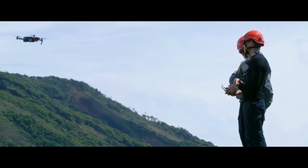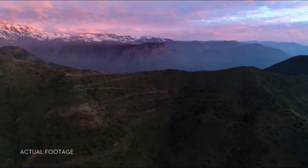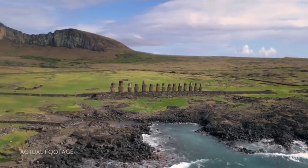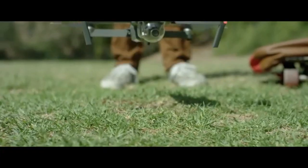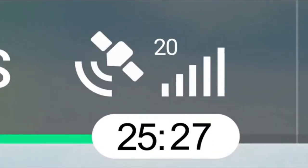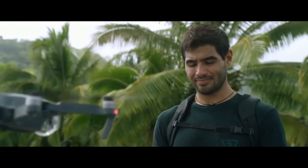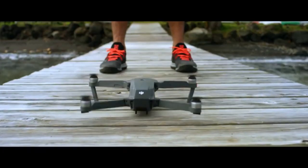Sound complicated? It's not. It's easy. The Mavic knows where it takes off from, where it is in the air, where it's going, and what it's capturing. When you take off, the Mavic uses two vision sensors and connects with up to 20 satellites, all so it can remember your location. This means the Mavic knows where home is, so it can return by itself.